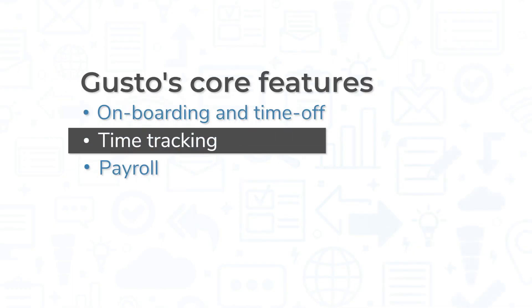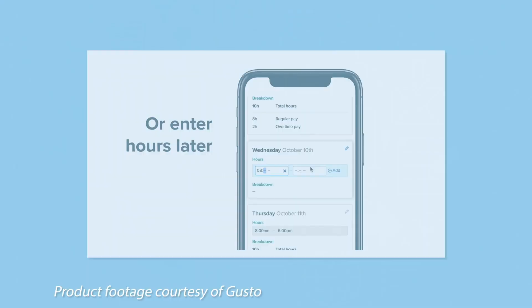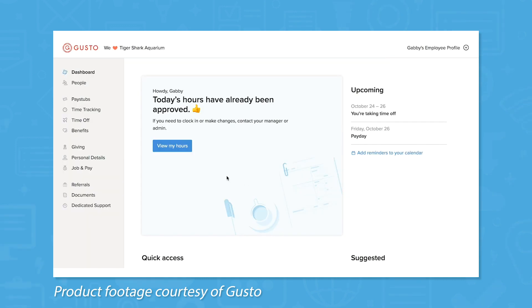If you employ any hourly workers, they can use Gusto's time clock feature. Employees can log into their Gusto accounts from the web portal or the Gusto mobile app and clock in or out from there. For special situations, employees can add notes to time punches to let their employers know if they forgot to clock in or out, had to stay late, or cover a shift for someone else.